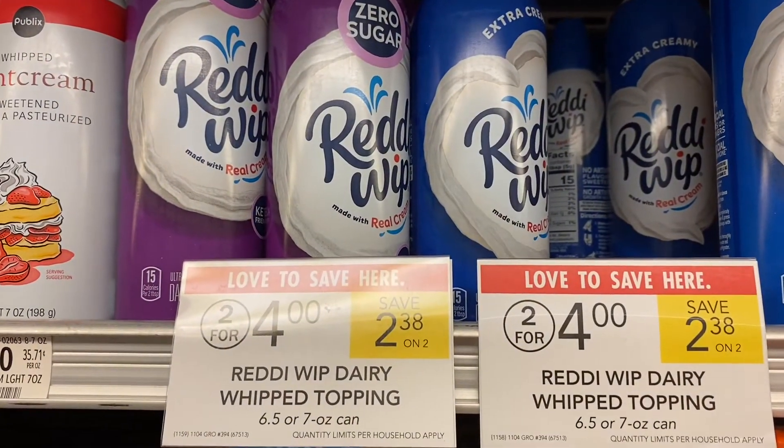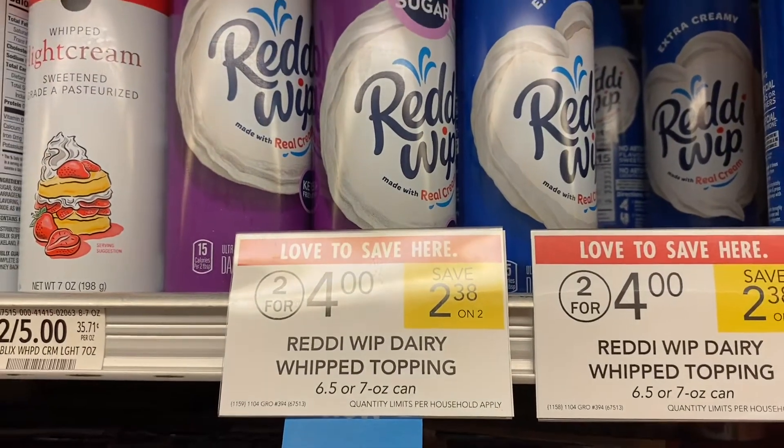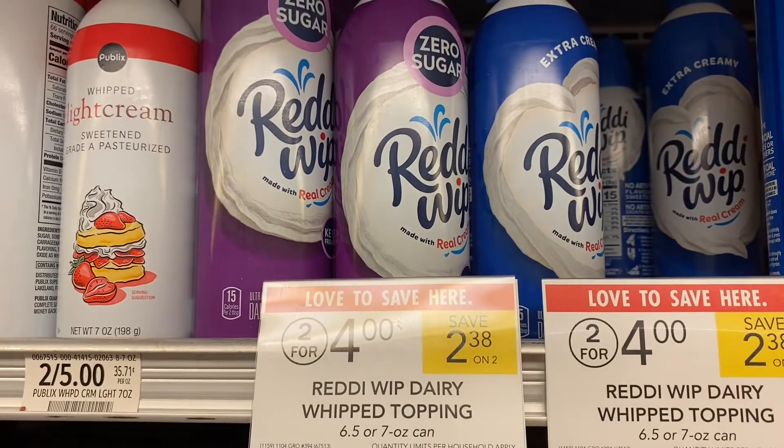This week, the Ready Whip Zero Sugar is on sale two for $4, and there is a dollar off of two coupon on the Publix website.